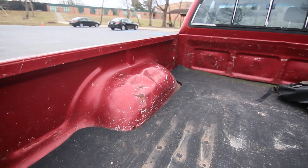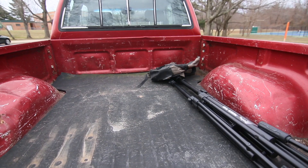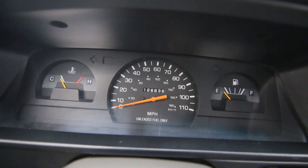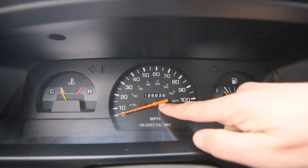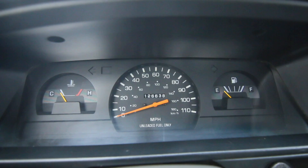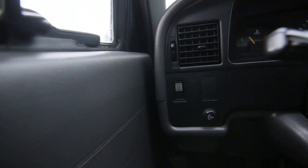It sits pretty high off the ground too. In the bed you can see there's a little bit of wear from dropping things onto it, but not bad at all. There's hardly any frills about this — that's why it makes it so desirable. You have the fuel gauge and your speedometer.